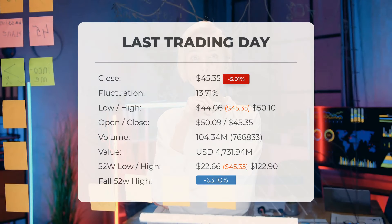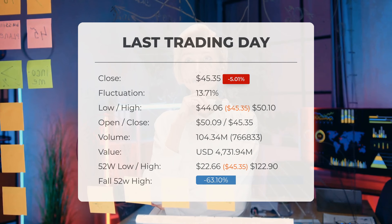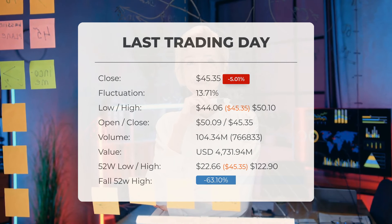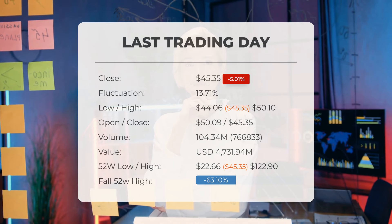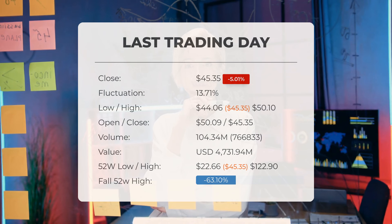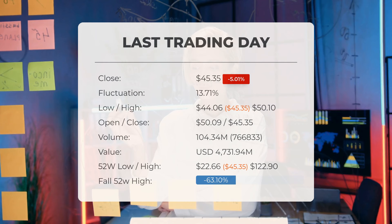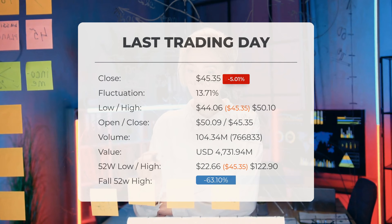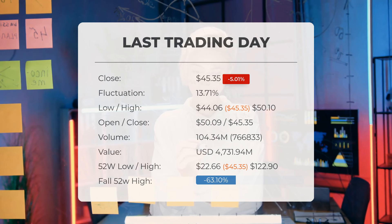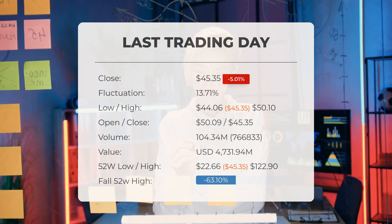Our latest daily update for Super Micro Computer features the headline: high volatility in Super Micro Computer stock price on Tuesday, which ended trading at $45.35. The stock price experienced a decline of 5.01%, falling from $47.74 to $45.35. During that day, the stock fluctuated by 13.71%, reaching a low of $44.06 and a high of $50.10. The stock has decreased in seven of the last ten days, resulting in an overall decline of 2.18%. Additionally, trading volume increased by 767,000 shares despite the falling prices, which may signal an early warning of increased risk. In total, 104 million shares were traded, amounting to approximately $4.73 billion.